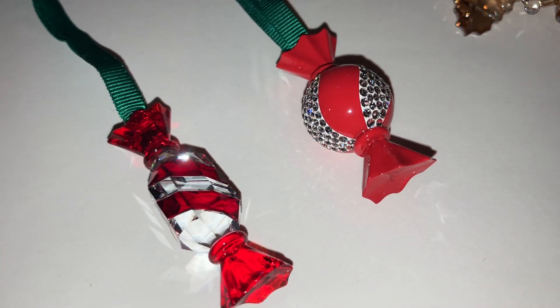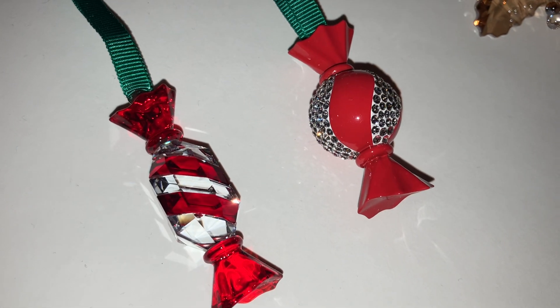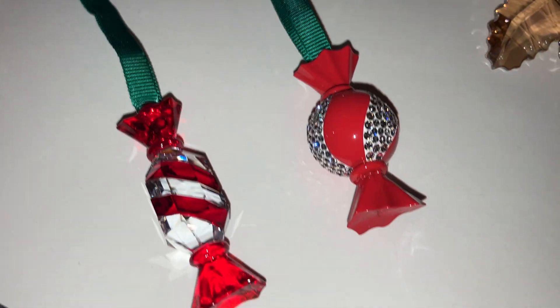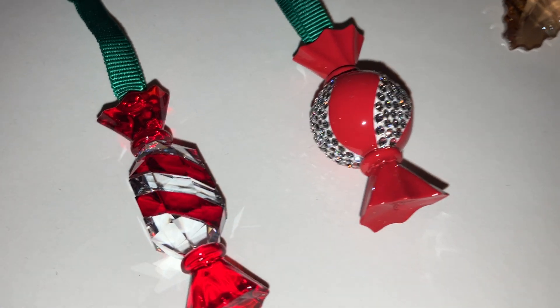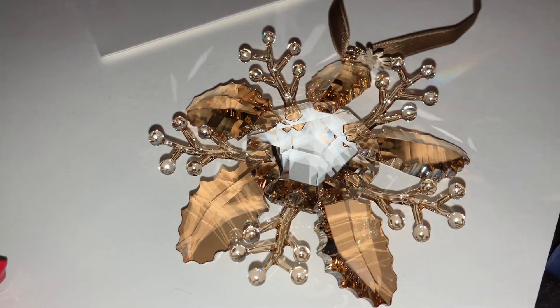Then we have Dulcis sweets ornaments — these candy ornaments. These were a gift from my husband. He wanted to surprise me, and he did. I very much like the left one, not so much the right one, but it was on my wishlist. So he made good choices, like he usually does.